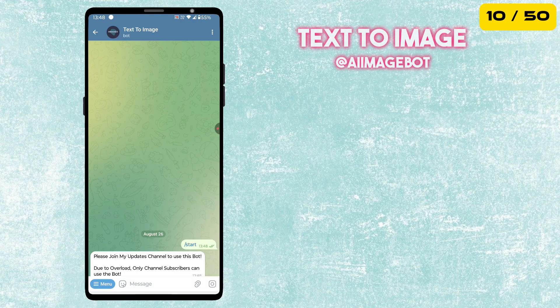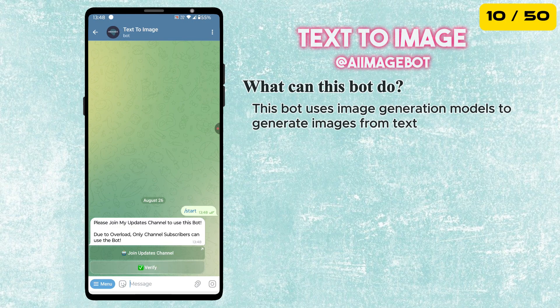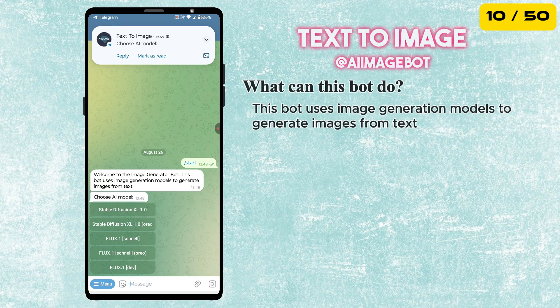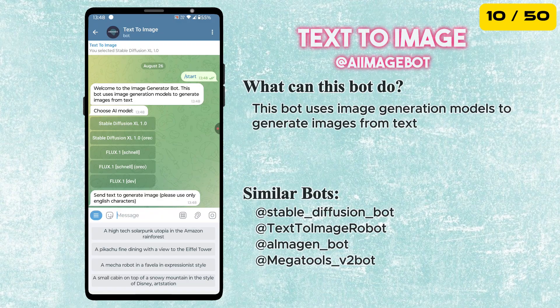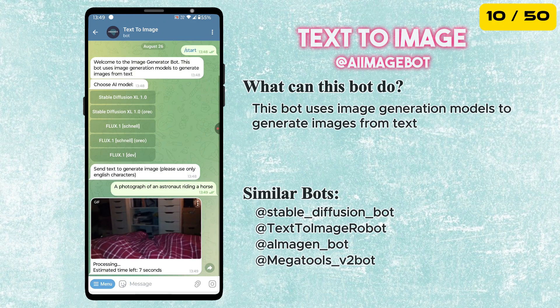The tenth bot is called the Text-to-Image bot. With this bot, you can create images just by typing in text. Whether it's generating artwork, visualizing an idea, or just having fun, this bot turns your words into pictures instantly — a fun and creative tool to try out.